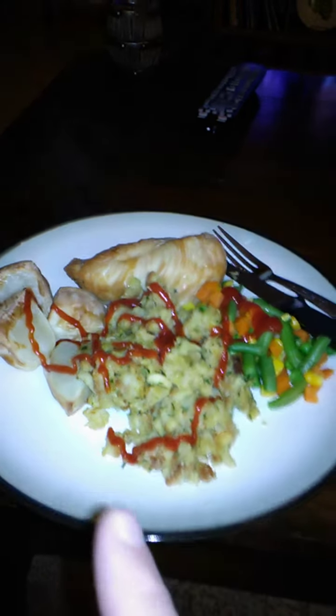I put ketchup on mine because I'm on a diet — normally I smother it in gravy, but I'm trying to cut down on calories and just wanted a little extra flavoring. Normally I would add some cranberry sauce into the stuffing or some apples just to add a bit of extra flavor, but there you have it.